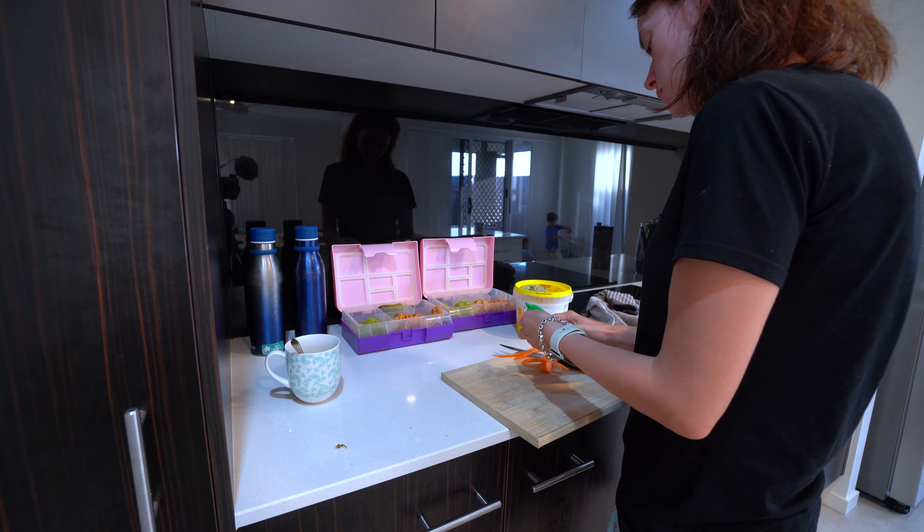In the mornings the kids usually like to play while I'm getting ready. I try and get fully dressed before we go to school, but I don't worry about any housework at all until we get back from school drop-off.